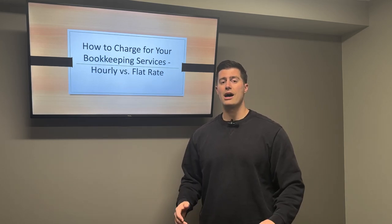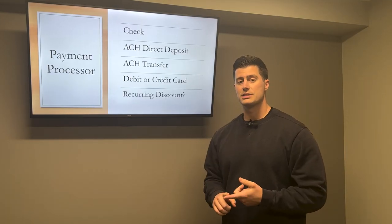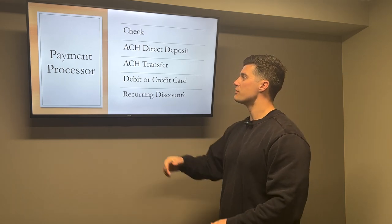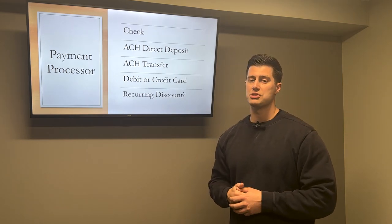We're going to jump right into how to charge your clients for your bookkeeping services. We're going to talk about two things: first, how do you collect payment, and second, how do you actually price and quote your services? So first, collecting payment — you have to use a payment processor. I always give my clients three or four options for paying me.